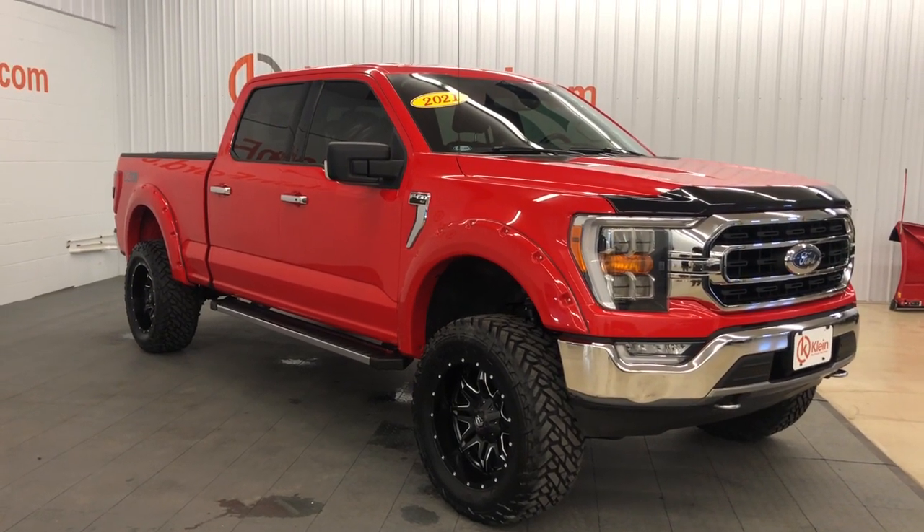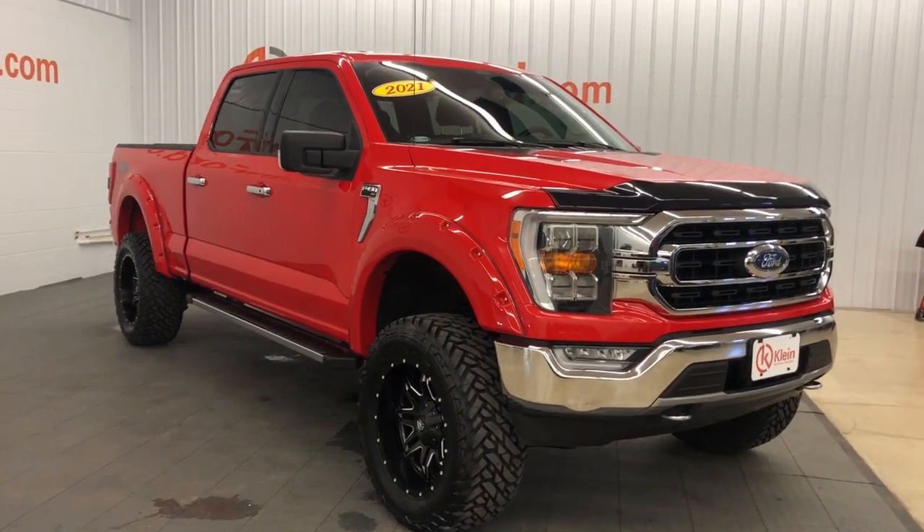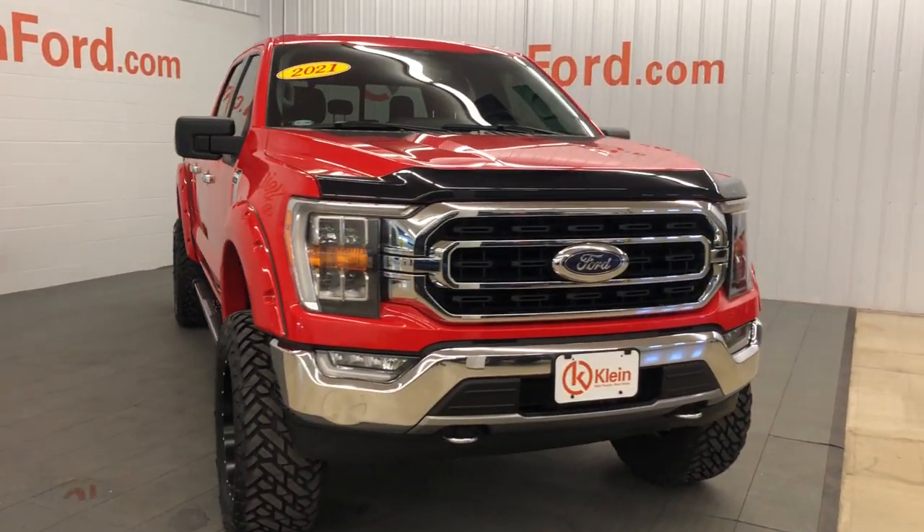Look no further than the 2021 Ford F-150. With less than 30,000 miles on the odometer, this vehicle provides excellent value.